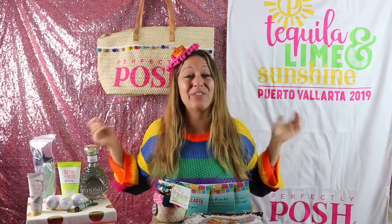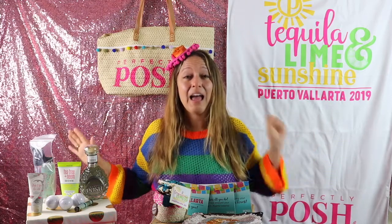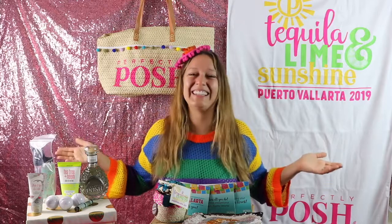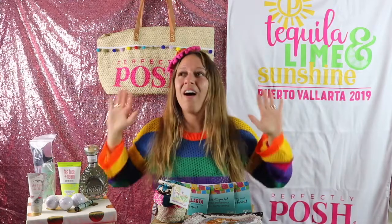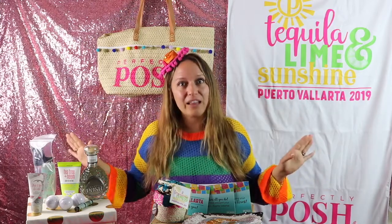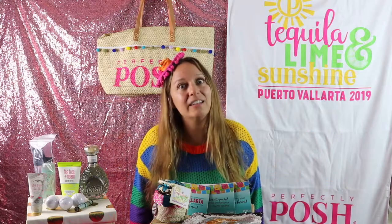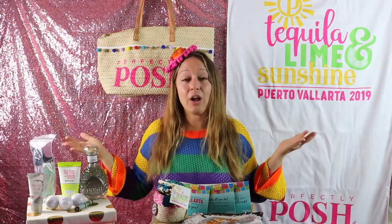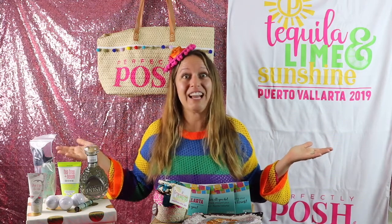I got this sweater from TJ Maxx for $10. I bought two of them so that Alyssa would have one because I always take care of Alyssa. And when we wore them, all of the staff at the resort kept complimenting us literally all day long. I was so excited about this sweater already, but then when all the locals loved it, I was extra excited.